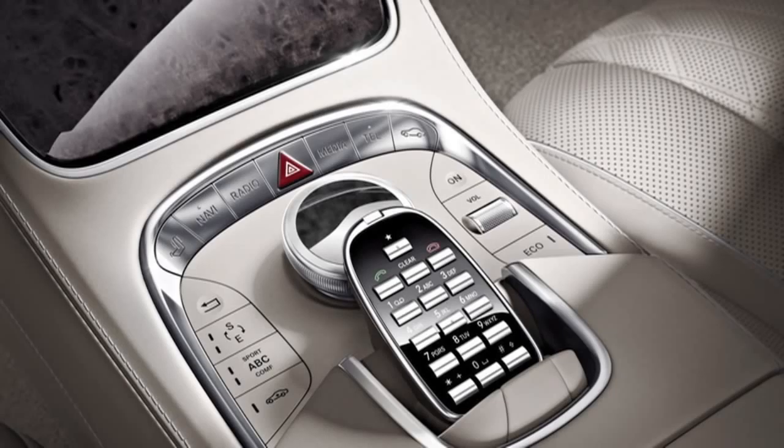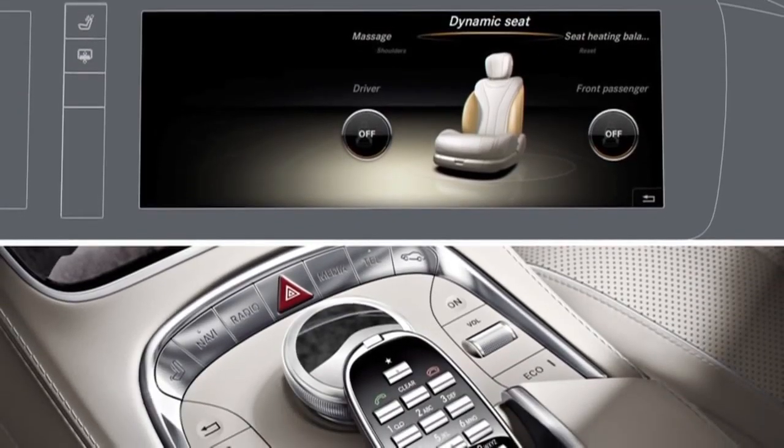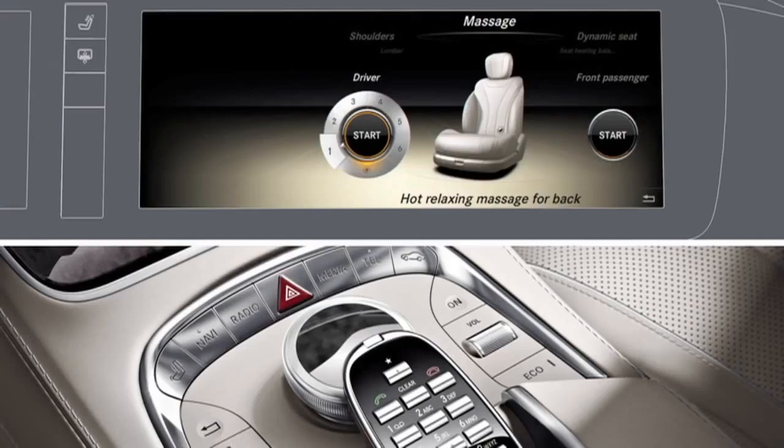You can activate the massage function by calling up the seat function. Make a selection by turning the massage controller, then press to confirm your selection. Select the seat by sliding the controller to the right or left, and you can then select one of the six massage functions.